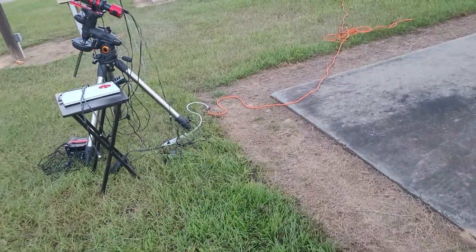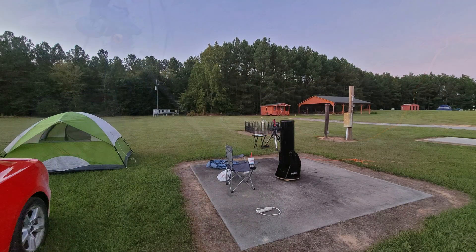My targets for the evening were the Heart Nebula and also the Horsehead Nebula. And I think they turned out pretty well tonight.